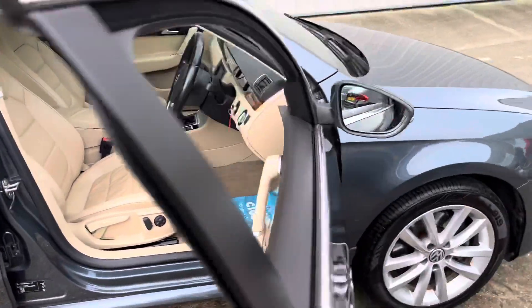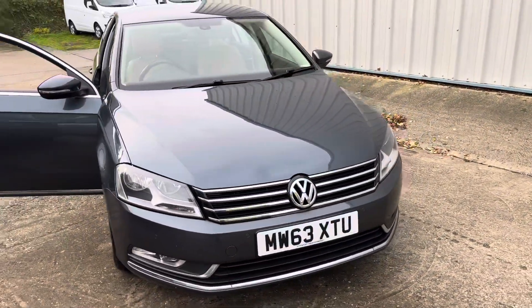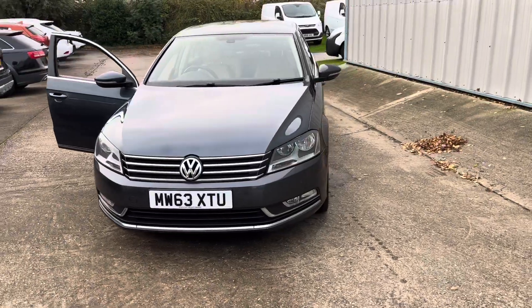It's also got cruise control, auto lights and wipers — really is a stunning car, great spec. All pictures are available on the website and excellent finance options are available.